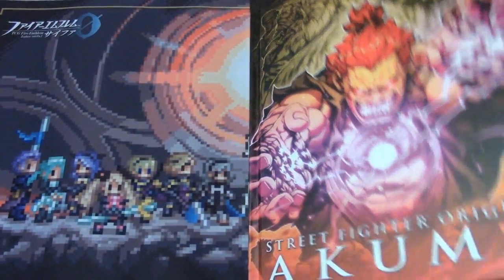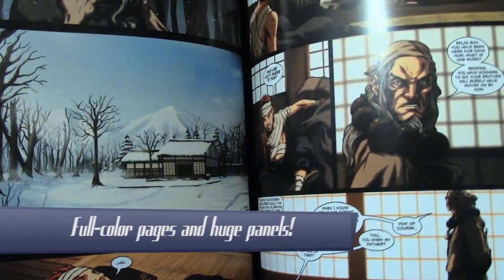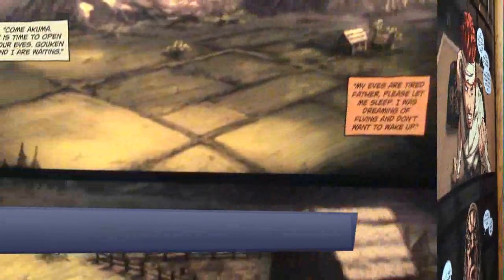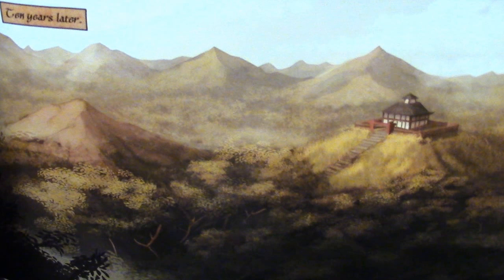The first thing that pops up when opening up the book are the big colorful panels filled with detailed artwork. The backgrounds, especially those that show off the rural side of Japan, are like staring at paintings, and they give a strong and moving sense of nature.